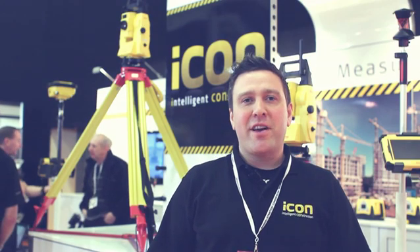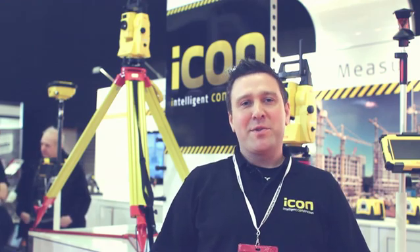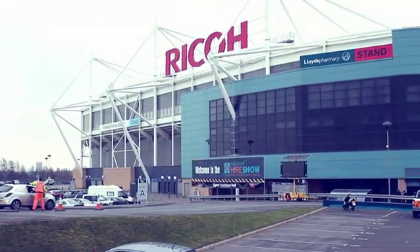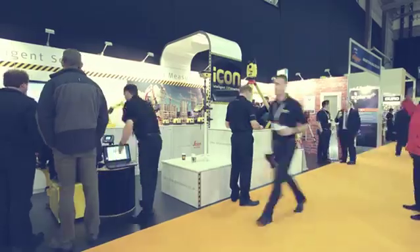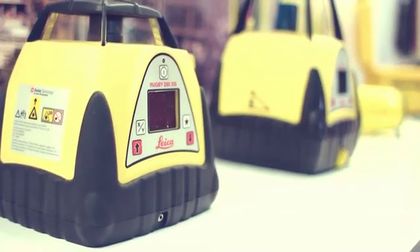Hi, I'm John Hicks, Construction Sales Manager for Leica GeoSystems Construction Tools Division. Welcome to Executive Hire Show 2012 at the Ricoh Arena in Coventry. Leica GeoSystems offers tailor-made solutions for the complete construction workflow. Whatever your task, we have a suitable solution or product for you.